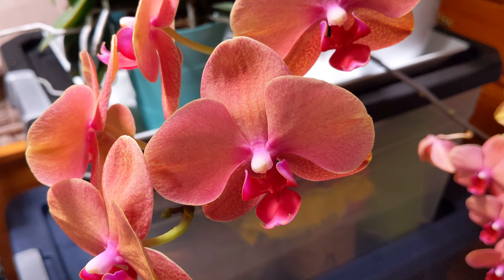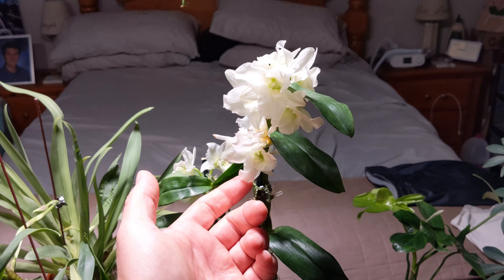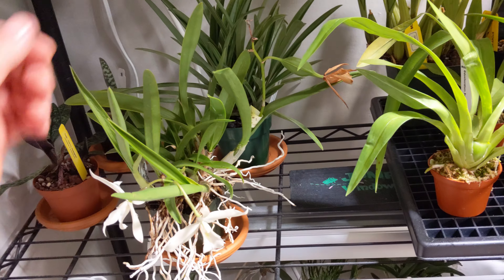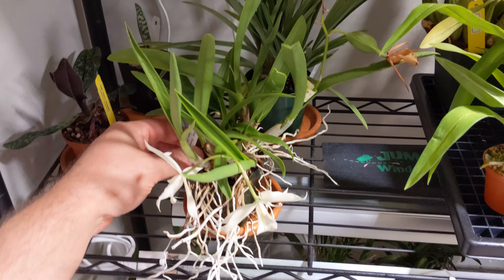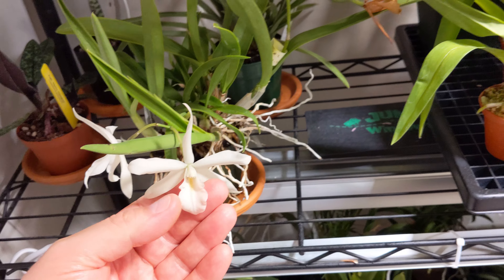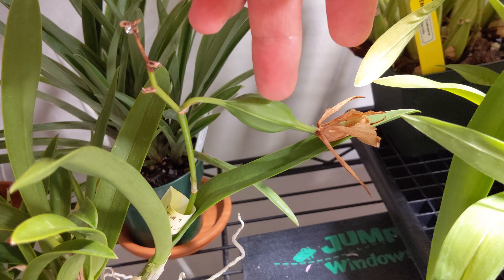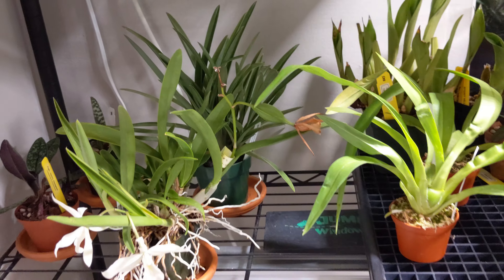Then there's a dendrobium nobile — no ID, from Trader Joe's — it's actually putting out a flower now. Over here I did a cross of an orange Cattleya with a Thylalia snowflake, which has white flowers. I'm hoping the mix of orange and white will give some nice coloration. You can see the pod is really maturing and coming along great — maybe another month and it'll be ready to take off.